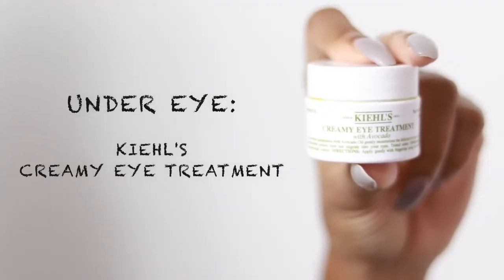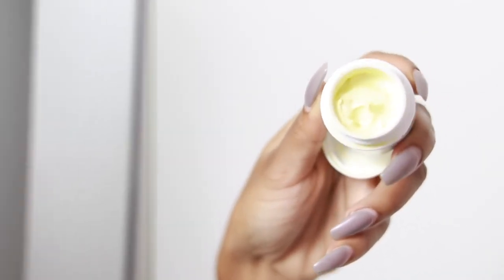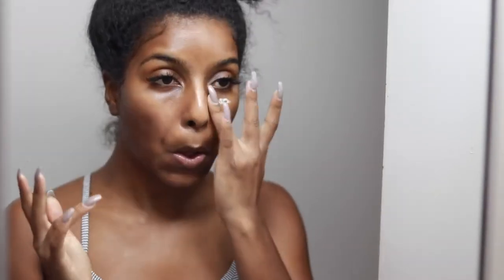Lately, because I've been wearing more eye makeup, I've been using an eye cream — the Kiehl's Creamy Eye Treatment. It's very thick and creamy and I really like it for my under eyes, just to keep them nice and hydrated. I use this every other night, and a little goes a long way. I gently rub and pat it into my under eye because the skin there is very sensitive and we're not trying to get premature wrinkles.